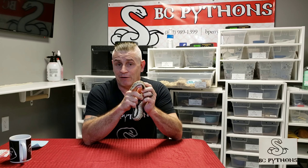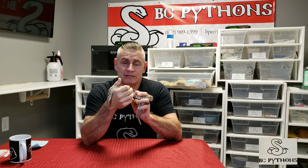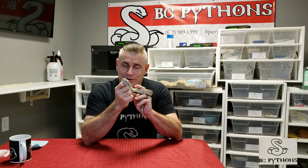Here is my little western hognose female, and she's going to be the first one we look at up close. Hognoses are very docile for the most part, though you can get some individuals that are not necessarily aggressive but defensive — they'll hiss and puff up. Generally, females get about two feet, maybe 30 inches in length.